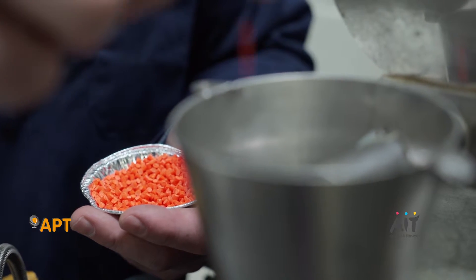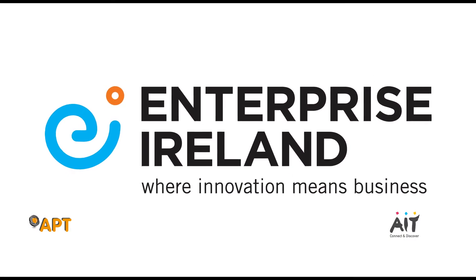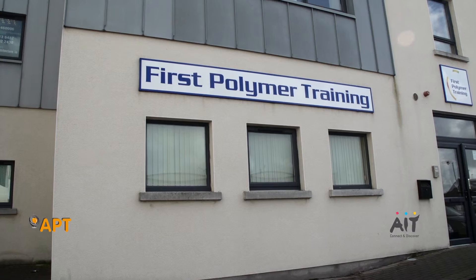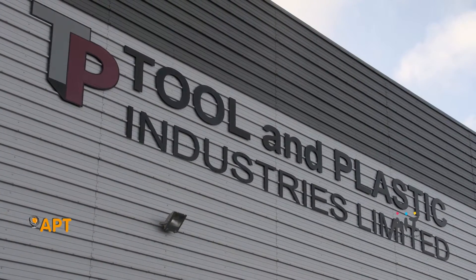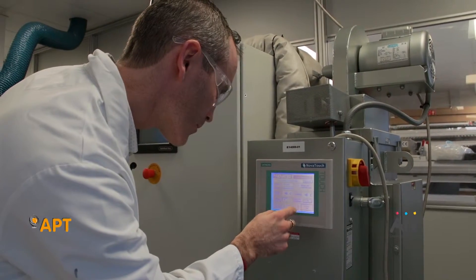Collaboration is key to the polymer research we carry out in Athlone Institute of Technology. Over the years, we have established an extensive network of excellence, collaborating with Enterprise Ireland, who are one of our main funders, IBEX Plastics Ireland, first polymer training, with universities throughout Ireland and worldwide, and most importantly, with a large variety of Irish companies who rely on polymer technologies to support their core business.